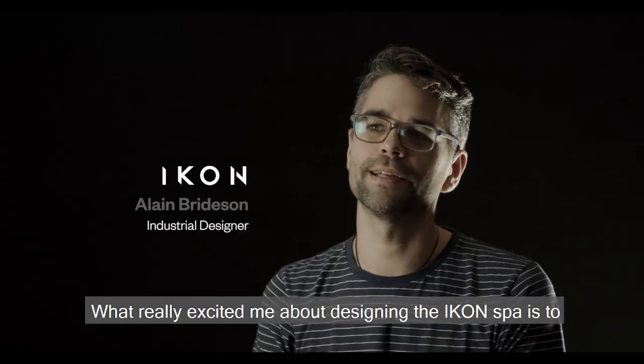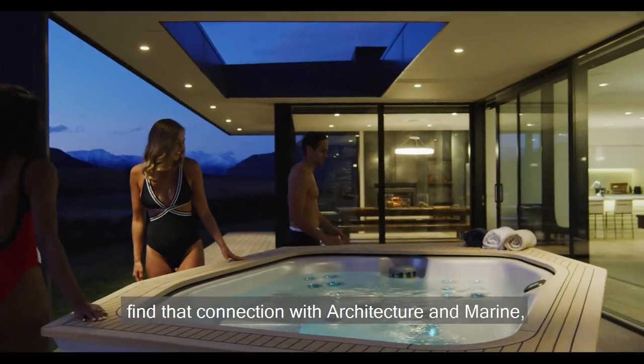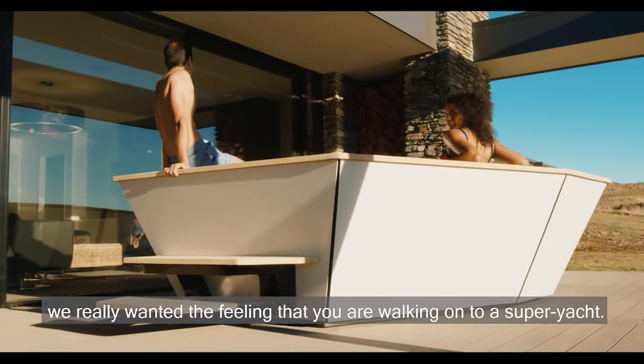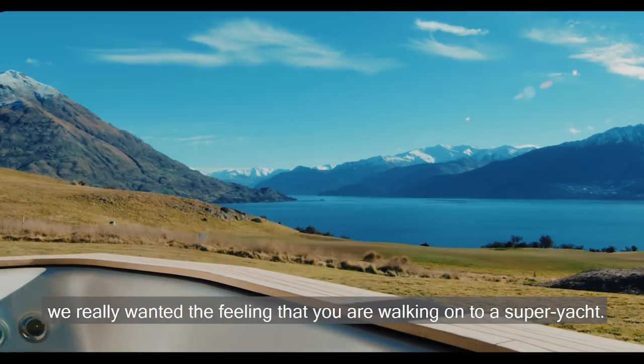What really excited me about designing the Arco Spa is finding that connection with architecture and marine. I really wanted the feeling like you're walking onto a super yacht.